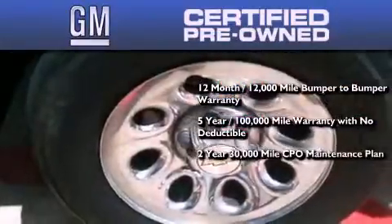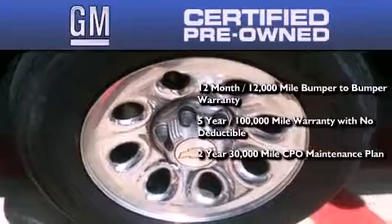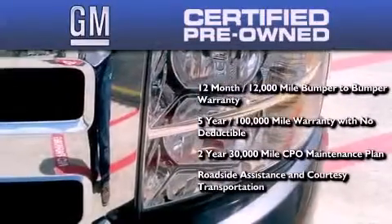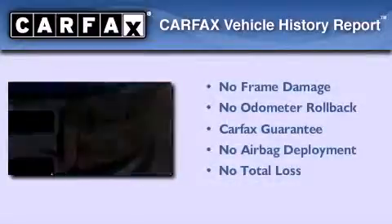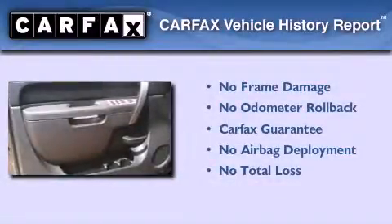A 2 year, 30,000 mile standard CPO maintenance plan, plus roadside assistance and courtesy transportation. Not to mention that this Chevrolet qualifies for the Carfax buyback guarantee.